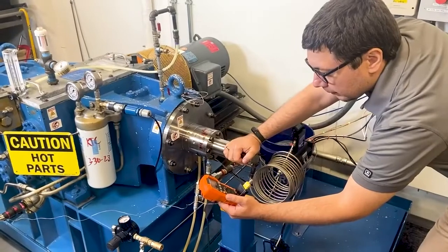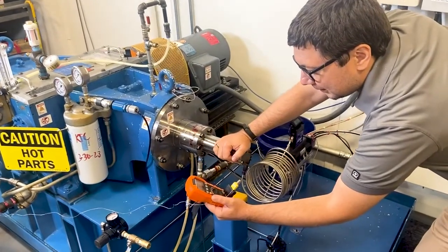These prototypes are installed in the test compressors located in our innovation lab, where they undergo extensive testing under real-life conditions.